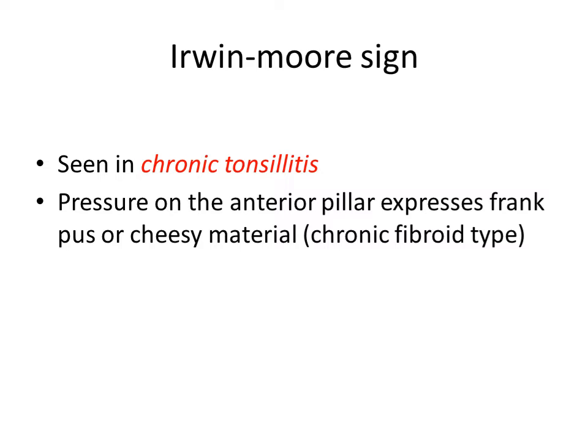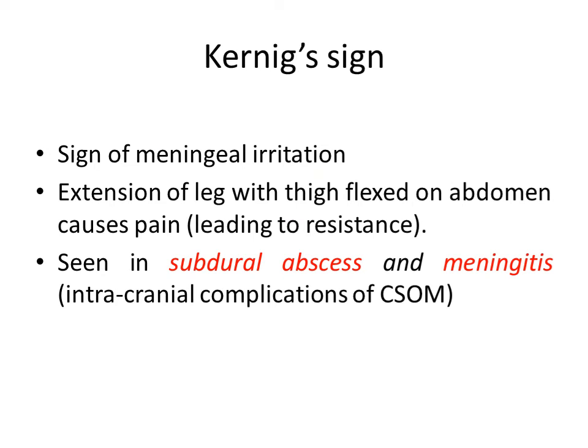Then Irwin-Moore sign. It is seen in chronic tonsillitis, where pressure on the anterior pillar expresses frank pus or cheesy material from the tonsils. It is seen more commonly with the chronic fibrous type of chronic tonsillitis.